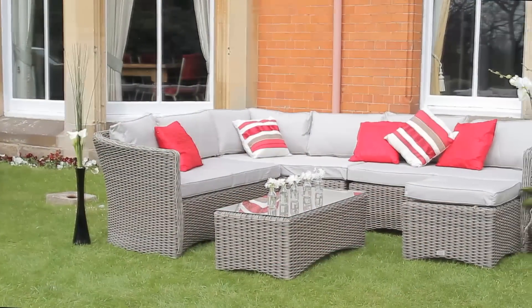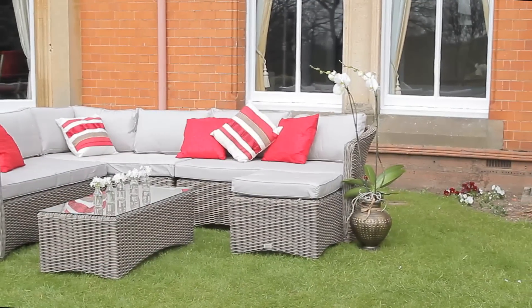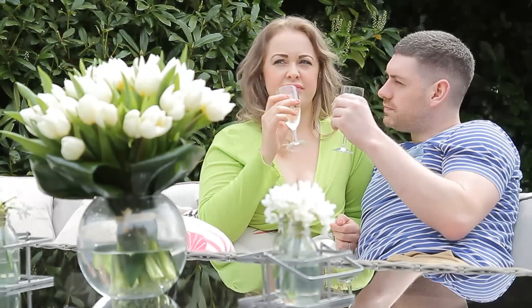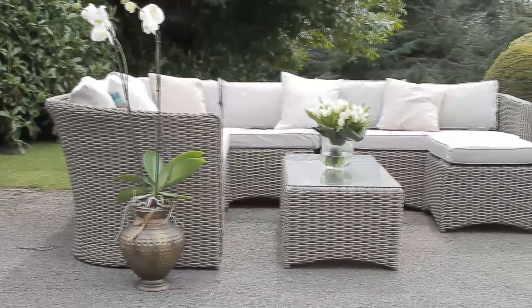The Deco Alfresco range has been engineered and designed in the UK and meticulously handcrafted by our partners in Vietnam. Our latest range includes a multifunctional collection whereby each set can be utilised in several different arrangements to suit any occasion, giving you that much more from your set.